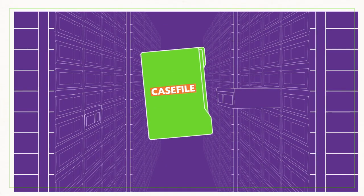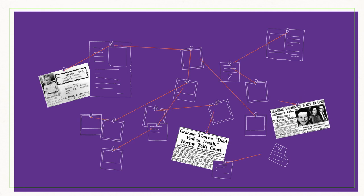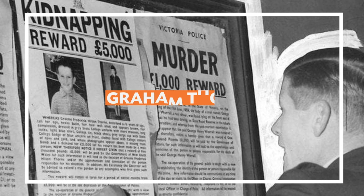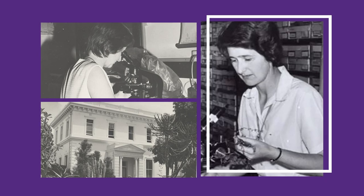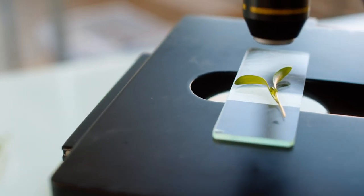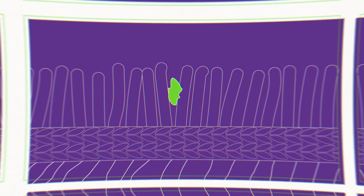The herbarium has even played a role in helping to solve a few crimes in its time, like the devastating 1960 kidnapping and murder of eight-year-old Graham Thorne. Dr. Barbara Briggs is one of Australia's foremost botanists and has been performing incredible research at the Royal Botanic Gardens Sydney for over 60 years. She was one of the scientists tasked with helping to identify tiny plant fragments taken from the rug in which the body was wrapped.